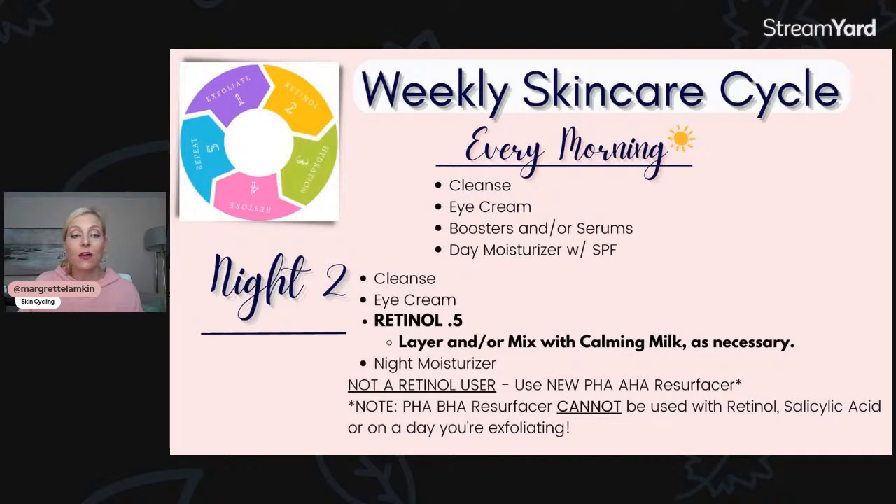Night two focuses on retinol. I love Pure Retinol 0.5. You can layer this with a calming milk — if you have sensitivity to retinol, the calming milk will help you avoid any irritation and allow your body to get acclimated. If you've tried retinol and truly cannot use it, I have another recommendation: the PHA/AHA Resurfacer. That can help you get retinol-like results on your skin, and you could use that for night two.